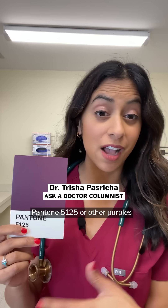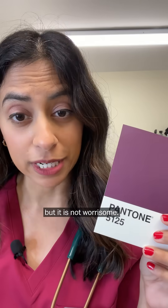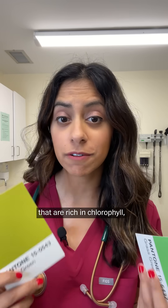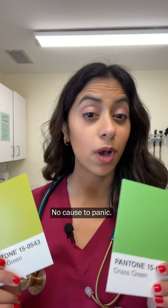Pantone 5125 or other purples usually comes from anthocyanins, a pigment in berries or red wines, but it is not worrisome. Apple green or perhaps a grass green — these bright bucolic hues come from foods rich in chlorophyll like spinach, or also anthocyanins like in black or blueberries. No cause to panic.